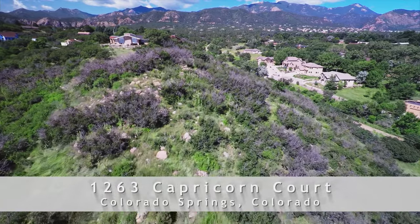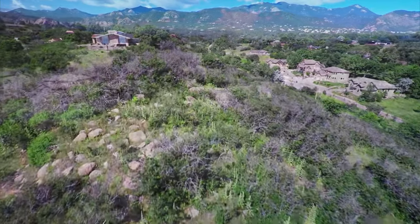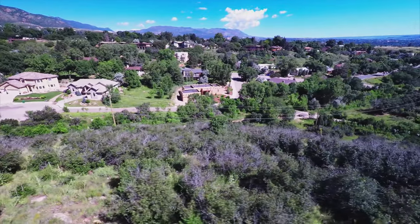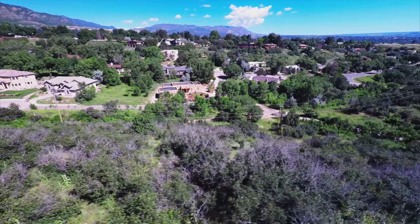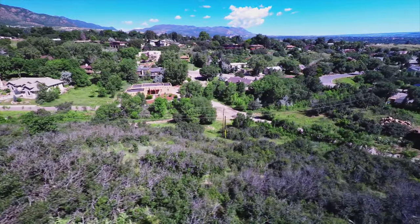1263 Capricorn Court is a rare find indeed in award-winning Cheyenne Mountain School District 12. Offered by Liz Cobb at ERA Shields, this beautiful piece of land is your chance to build your dream home in the southwestern architectural style that graces this small enclave.